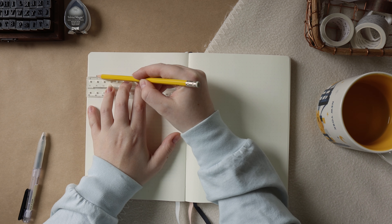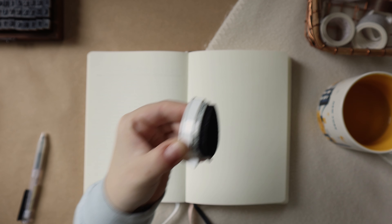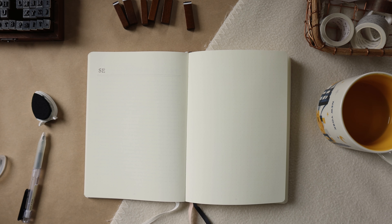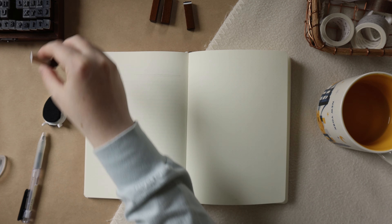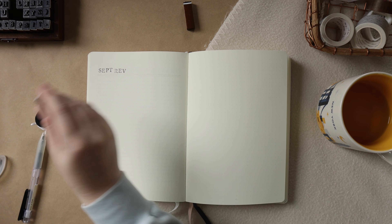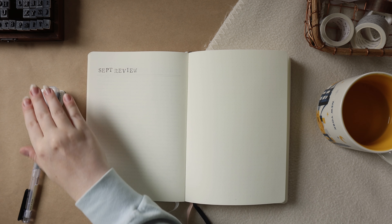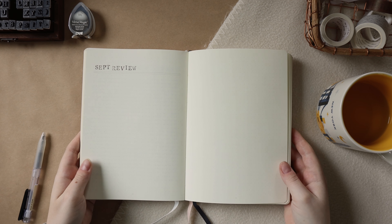Alrighty, so kicking things off, I'm going to be grabbing my bullet journal for this plan with me, which is an A5 Leuchtturm bullet journal edition notebook, and I'm first going to be going in and setting up my September monthly review. I really want to include my monthly review and just go over my process at the beginning of this video because, as you'll see later on when I do my quarter four goal setting, it is a very important part of the goal setting process — I may argue it is the most important part. So more on that later, but here's a quick overview of how I review and reflect on each month at the end of that month.